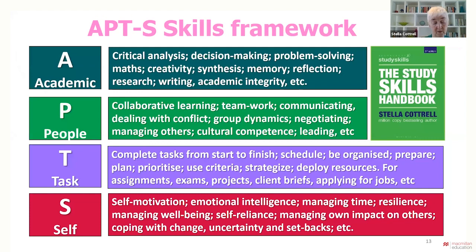One issue is that higher level study involves a wide range of interdependent skills. Academic skills such as critical analysis, reading, research, problem solving, and writing assignments are obviously essential. However, these are only part of the story. Students don't always recognise that people skills, task management and self-management are also essential and are increasingly important at higher levels of study and for graduate jobs.